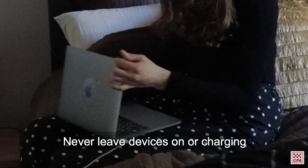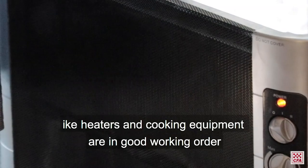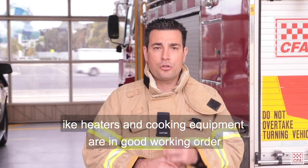Never leave devices on or charging on soft surfaces like sofas or beds. Finally, make sure all electrical items like heaters and cooking equipment are in good working order.